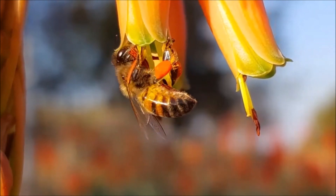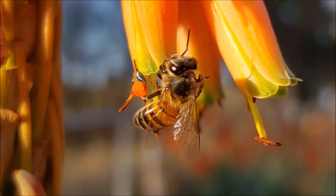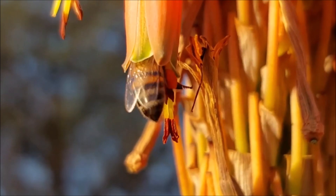Honeybees are the only surviving group of bees from the Apini tribe, which is under the Apis genus. Honeybees are super important for pollination and ecology.